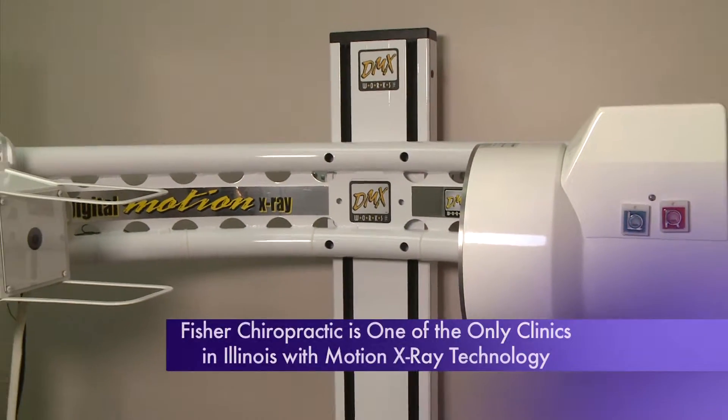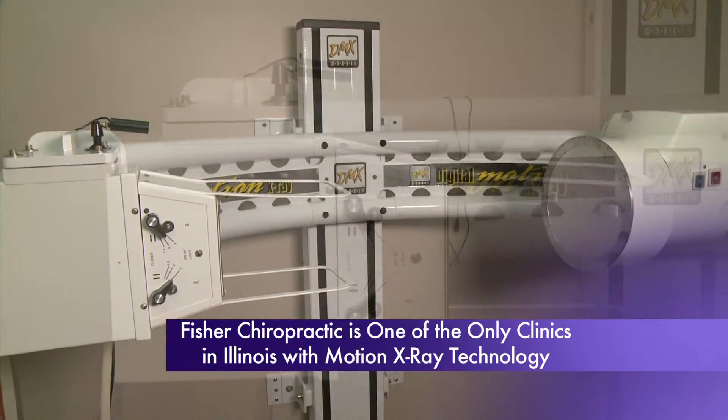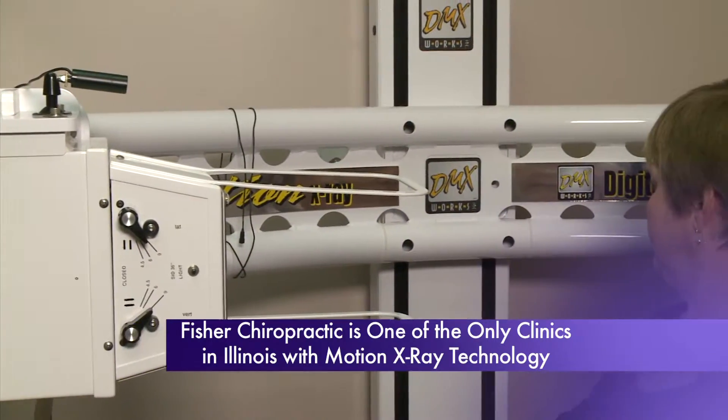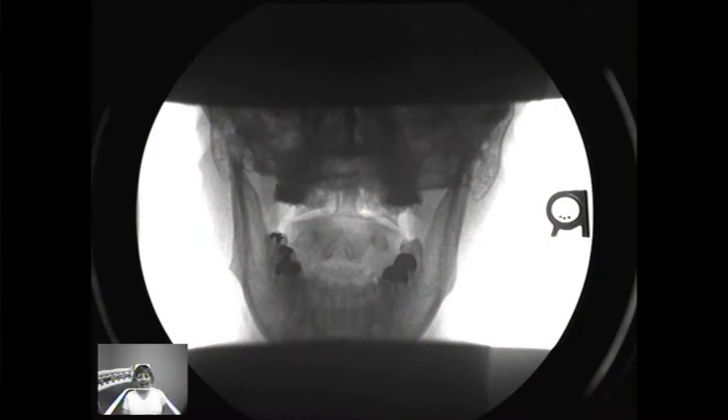The DMX can scan virtually any part of the body, but it's particularly useful in cases of neck pain, whether it be the result of a car accident, chronic pain, or another cause. The neck is an area where there's a lot of motion and those ligaments need to have a lot of integrity. This allows us to really get to the root of their problem and be able to take care of it.